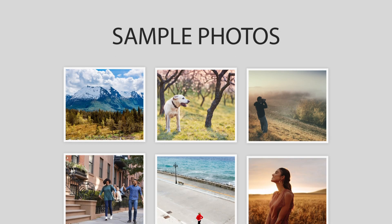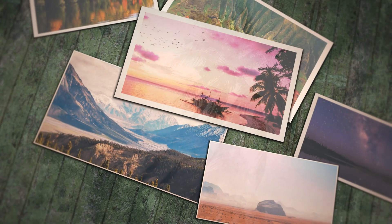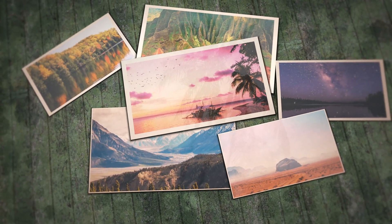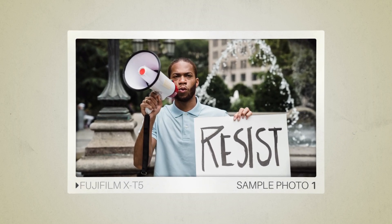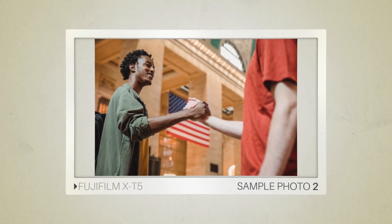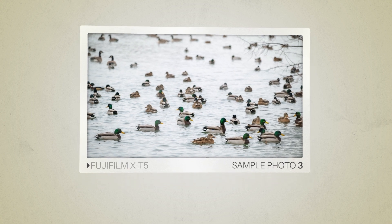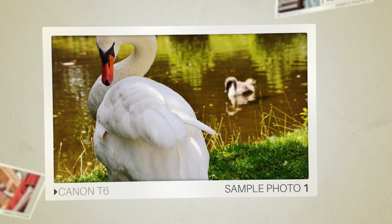Next, we will take a look at some sample photos from the Fujifilm X-T5 and the Canon T6. Keep in mind that these photos have editing done to them, so the result from your camera might be different. Let's start with the sample photos. Here are some sample photos from the Fujifilm X-T5. And here are some sample photos from the Canon T6.